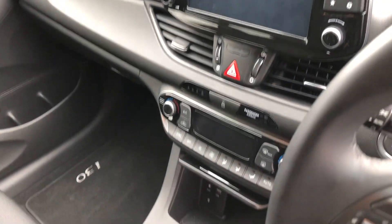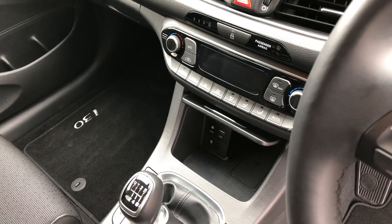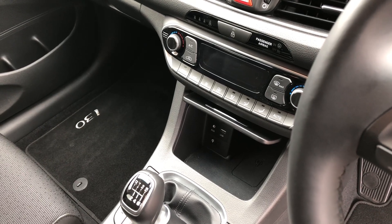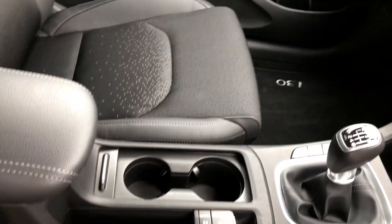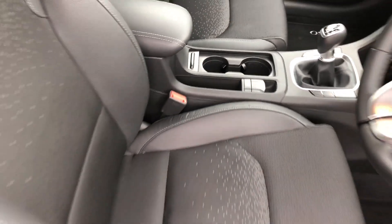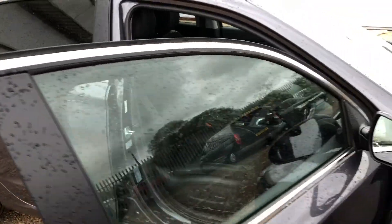We also have the dual zone climate control and charging points for your mobile phone. The car also has Apple CarPlay and a wireless charging feature. You can see the car is in excellent condition, and it also has four years left of the manufacturer's warranty.